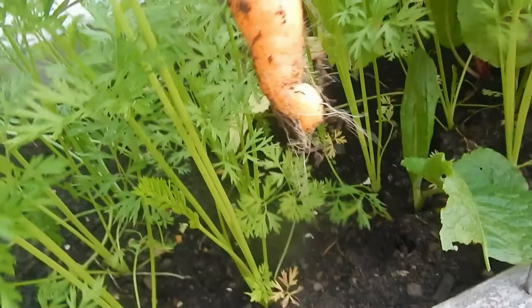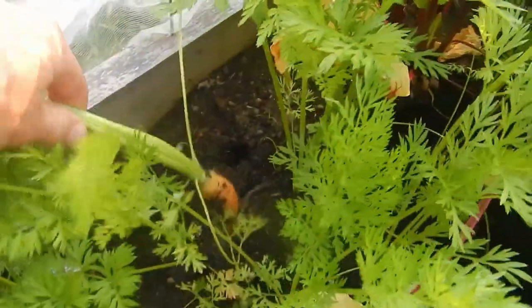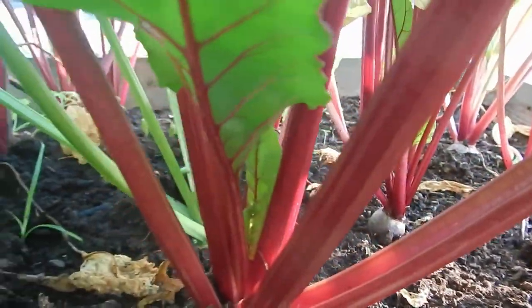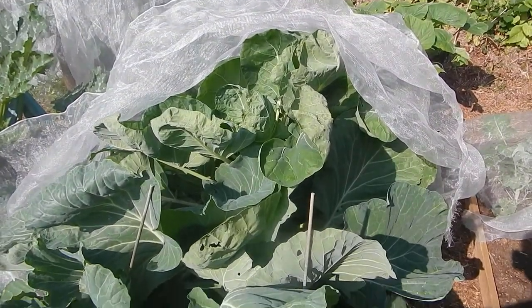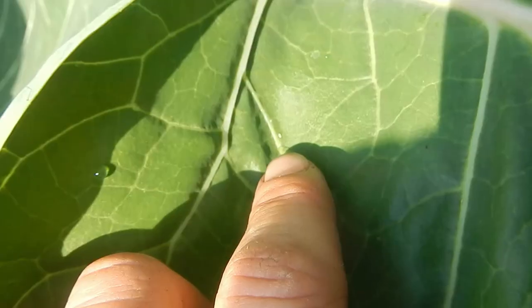Ta-da! This is a small mini carrot. I was just about to leave and there's always a cabbage white butterfly under here, and a little egg - and that little dot there.